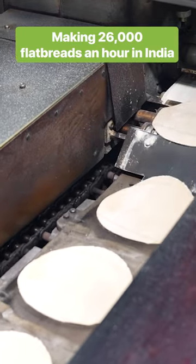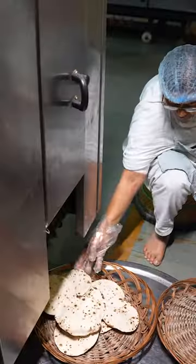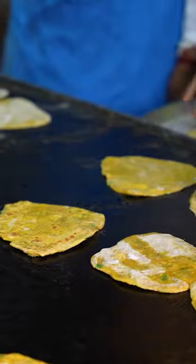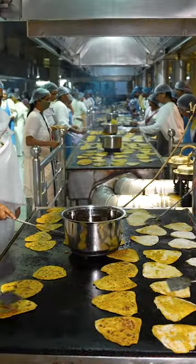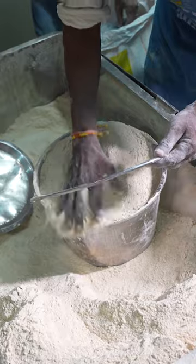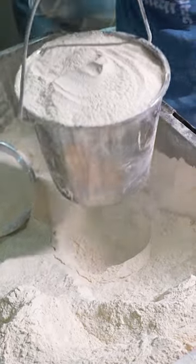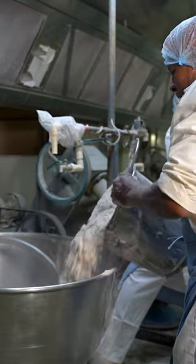This is the Shantivan Complex, a mega kitchen in Mount Abu, Rajasthan. The bread department at the Shantivan Complex can make up to 26,000 flatbreads every hour. Bakers pour 50kg bags of flour into mechanical sifters to remove large crumbs of flour. The sifted flour is then taken to mechanical mixers where different types of dough are made.